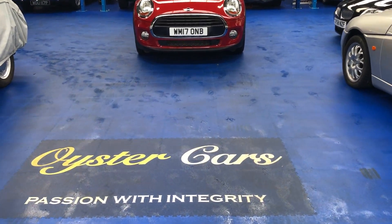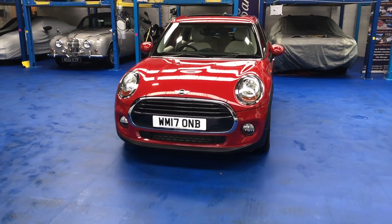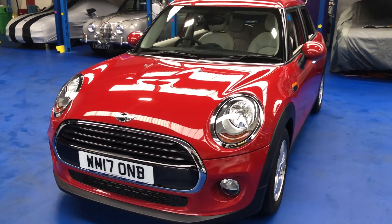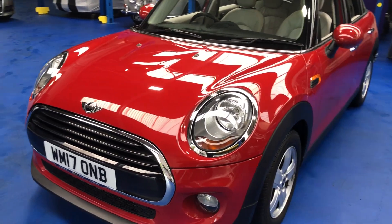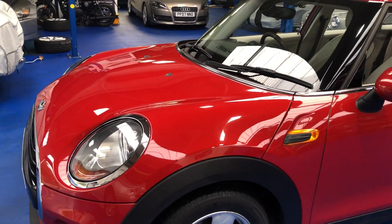Good afternoon and welcome to Oyster Cars. Here we're pleased to offer a 2017 Mini Cooper 5-door automatic. Just one owner from new, with extraordinarily low mileage — covered just over 10,000 miles.